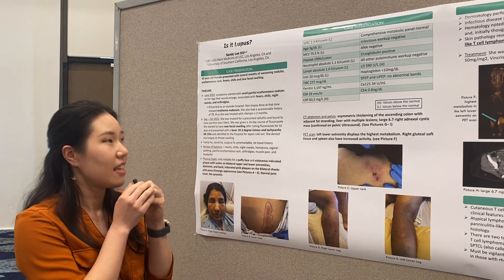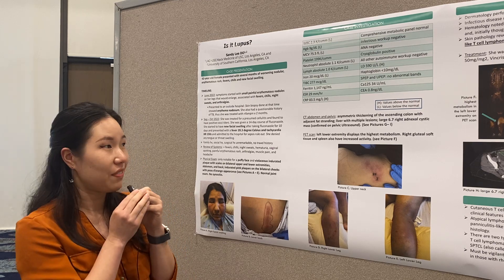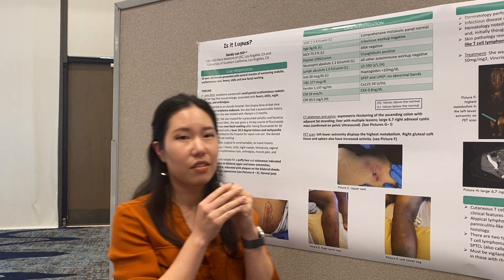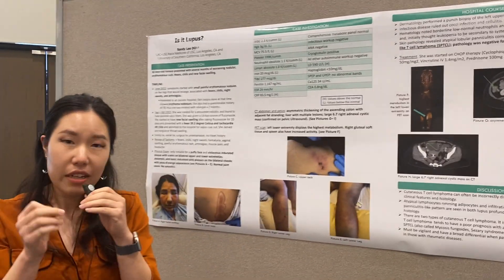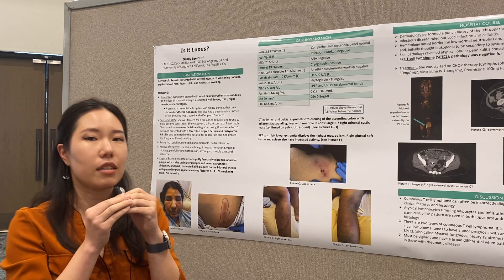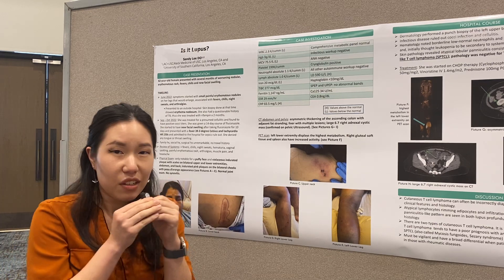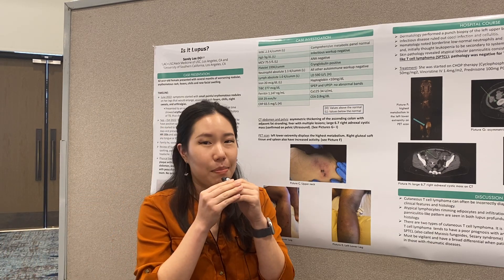Her PET scan showed hypermetabolic activity in her left lower extremity. Dermatology performed a skin biopsy, which came back positive for atypical lobular panniculitis — very similar in appearance to lupus panniculitis or T-cell lymphoma. Immunohistochemistry was positive for T-cell lymphoma, and was negative for TCR-delta, thus ruling out gamma-delta lymphoma.